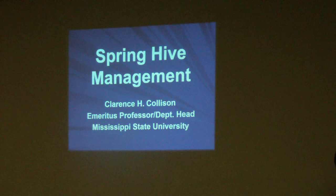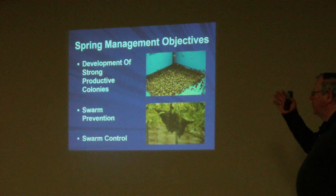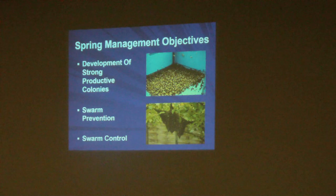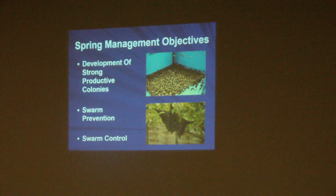When we talk about spring management there are really three major objectives: first, development of strong productive hives; secondly, swarm prevention; and thirdly, swarm control. We're only going to talk about the first one tonight because it's too early for swarm prevention and swarm control. However, if we continue these 60-degree days we might have an early swarming season.